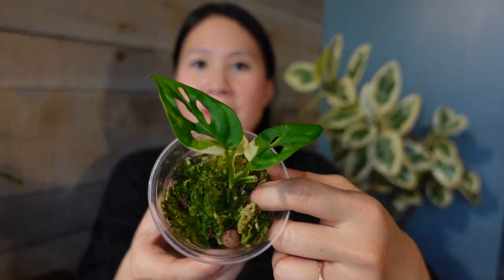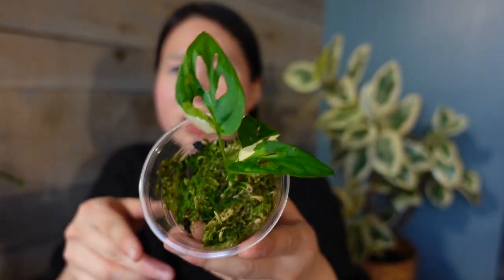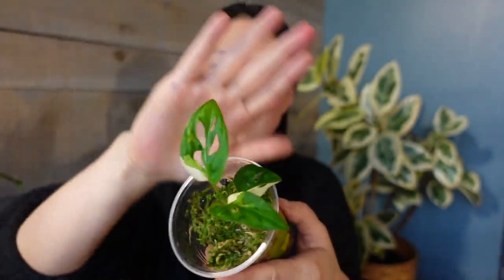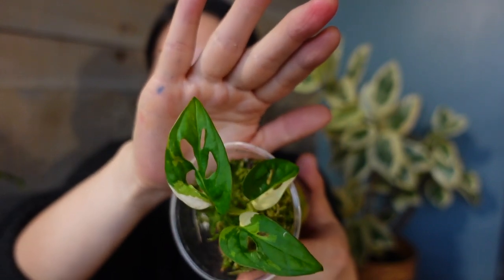The next Monstera I want to show you is a Monstera adansonii albo. I got it as a rooted stem with no leaves, and I heard it's notoriously easy to revert. But so far every single leaf has had a little bit of variegation. I've been keeping it in relatively low light and I'm now exposing it to a little more light to see if the next leaf has more variegation. The newest leaf is definitely bigger than previous ones. The mother plant I've seen had the entire strand half moon — half white, half green — absolutely stunning.